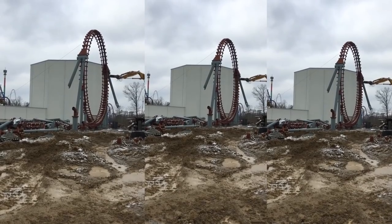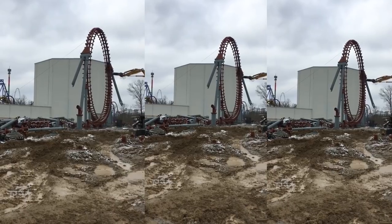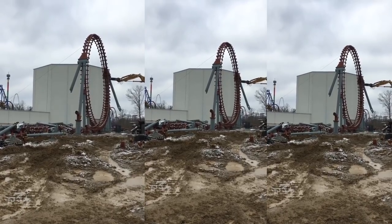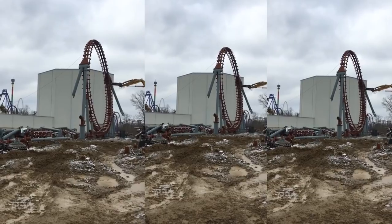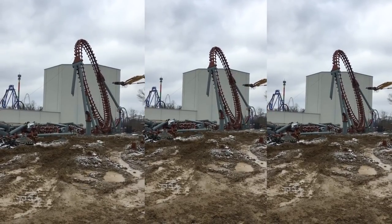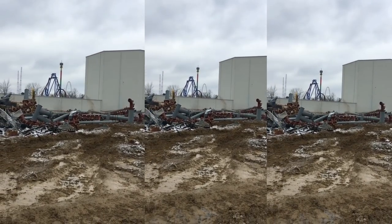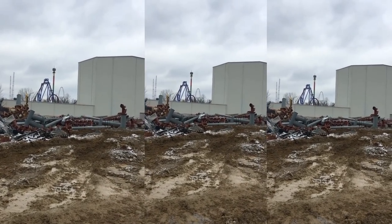All right, it's happened. Firehawk is fully dismantled. That was really quick. Obviously it's not like all the tiny little pieces — there's some little pieces to clean up, some little pieces to remove still. But Firehawk, for the most part, is demolished. And that was really quick. Super exciting.